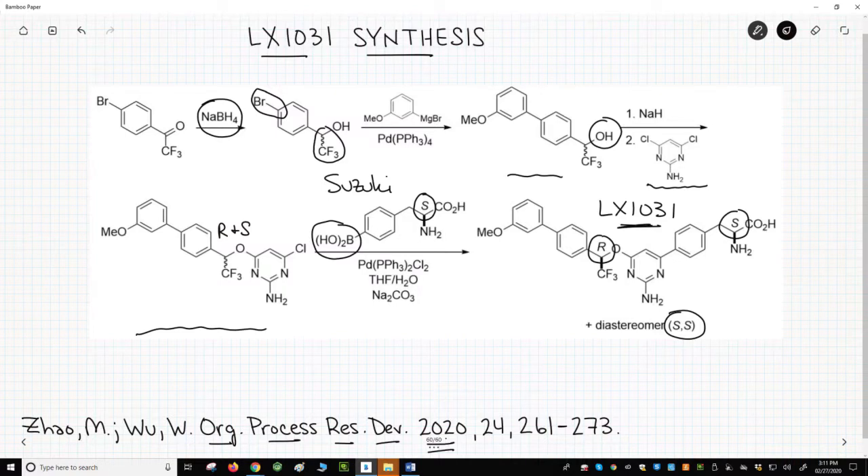As you work through organic chemistry, you might wonder if the reactions you learn are actually used for anything — the answer is a resounding yes. As LX1031 advanced into human testing, the scientists at Lexicon developed two new improved synthetic routes. The better of the two routes made LX1031 in six steps with an overall yield of 63%, an average yield for each step of over 92% — very impressive. Some of the chemistry is more complicated, but many of the steps are similar to those on this slide.